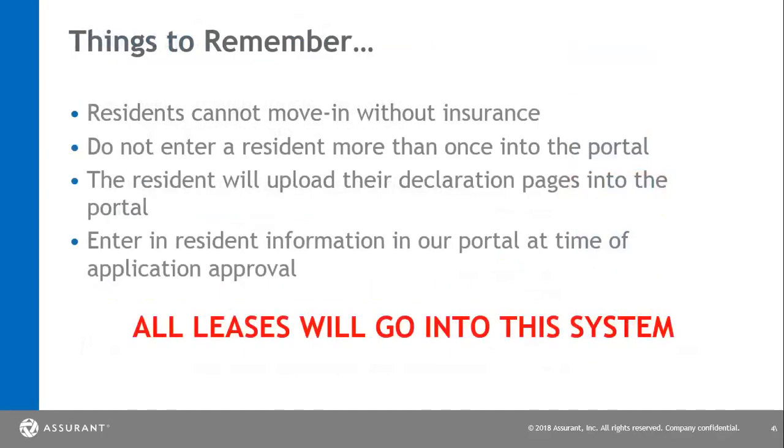We're going to cover a couple of things to be cognizant of and to remember. First and foremost, we want to make sure that residents cannot move in without insurance. Please do not hand over keys on move-in day without verifying that your resident has either picked POL or uploaded their third-party declaration page. Also, please do not enter residents in the dashboard more than one time — if you enter them in twice, there may be an opportunity for extra charges that they do not need to pay. The residents will upload their declaration pages into the portal, and if they do need help, we will review how to assist them. We also want to enter resident information in our portal at time of application approval, to give residents more than enough time to look through the POL policies and coverage, as well as possibly upload a third-party declaration page.